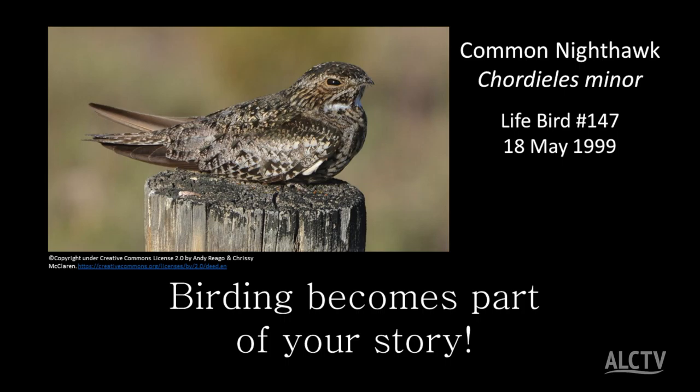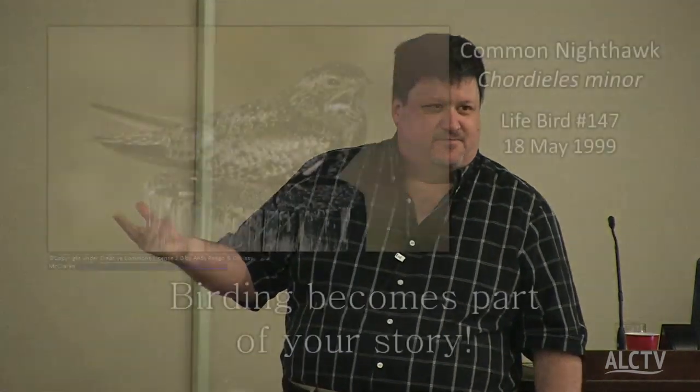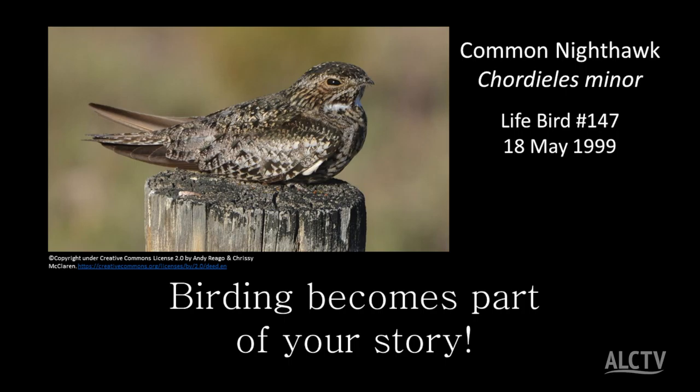The common nighthawk is almost never seen. It's a fairly nocturnal species from a family of birds called goat suckers — because in the 17th century, they thought that's how they ate, by sucking blood out of goats. It's not true; they eat bugs. I brought the common nighthawk up because when you start birding, it becomes part of the story of your life.